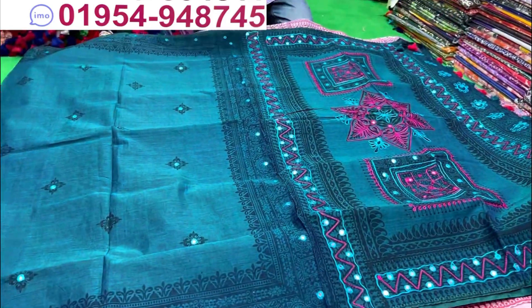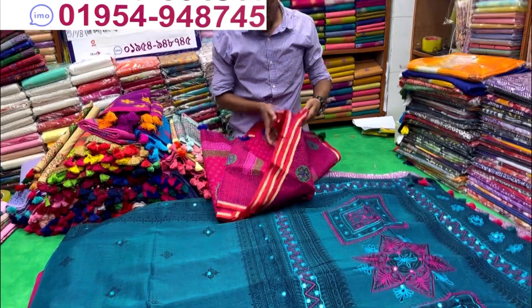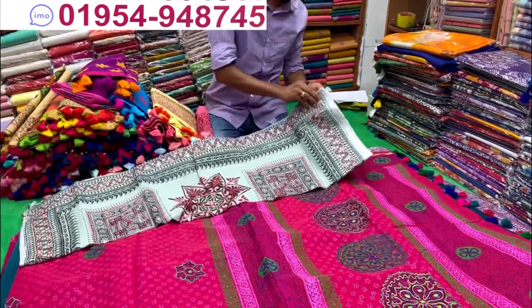Wow, this color is so beautiful. Is it a color? Yes, it is a color. Next collection. You can see it in this design. It is a color.